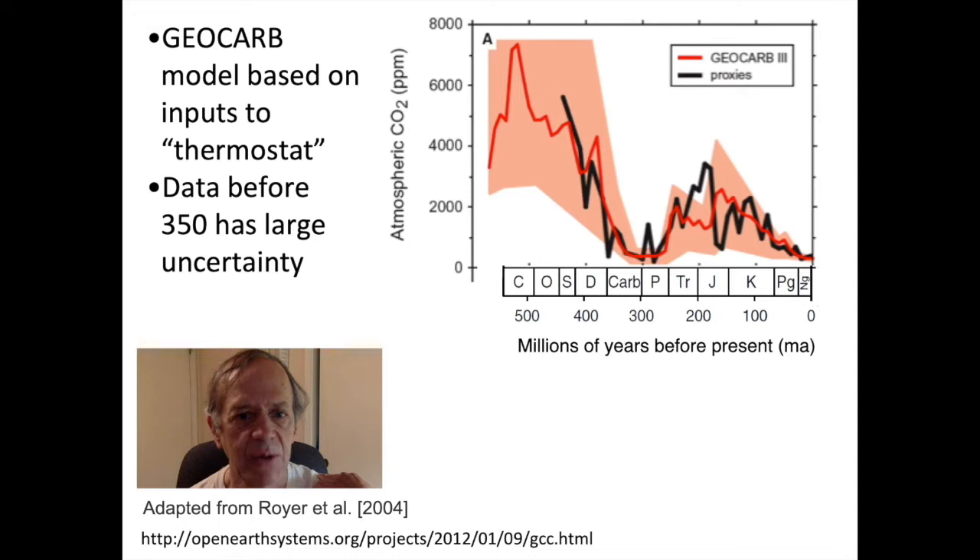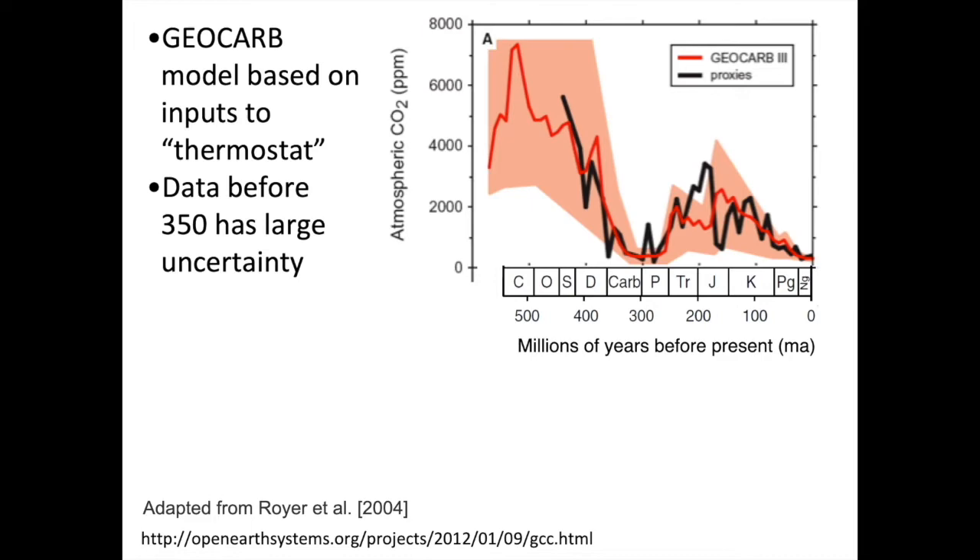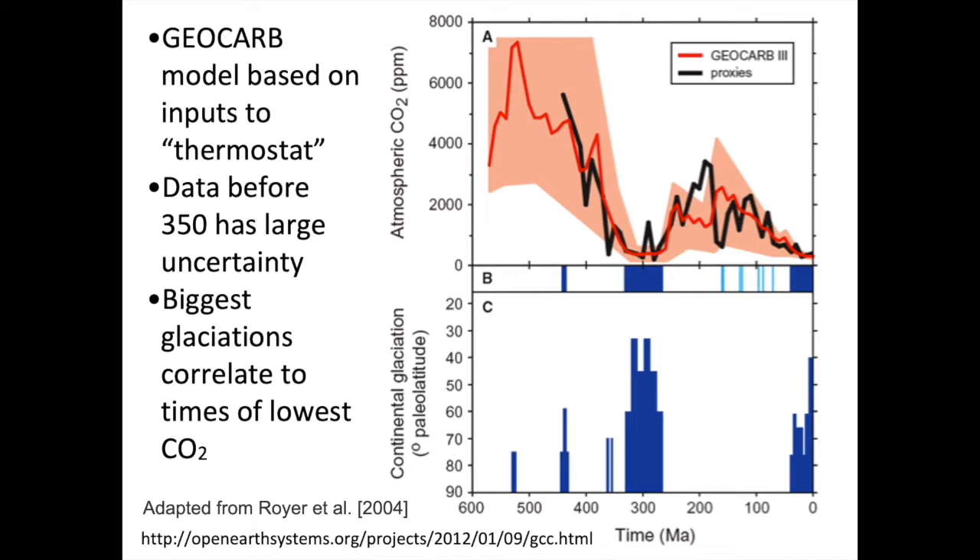There's a notable low in atmospheric CO2 around 300 million years ago. This can be matched to the history of glaciations — the bottom graph shows the paleo-latitude to which glaciers extended. Around 300 million years ago, glaciers extended all the way down to about 35 degrees south latitude, where the land masses were. We got nearly that far in glaciation in our most recent ice ages as well. Those periods correspond to the two lowest CO2 times in the upper graph.